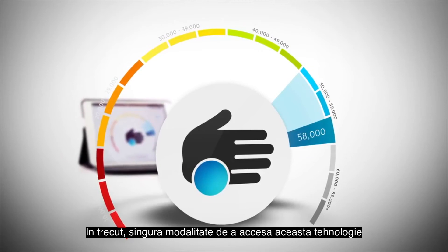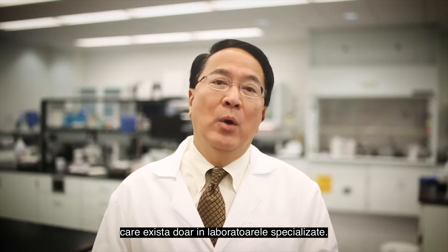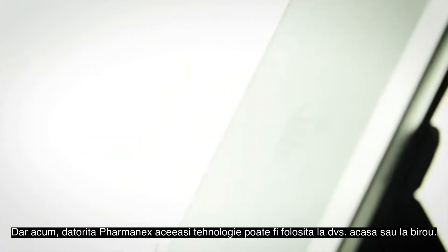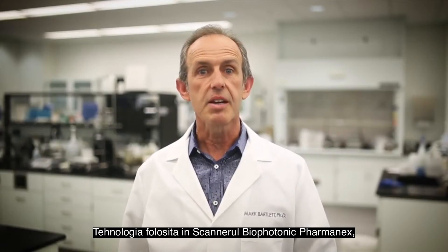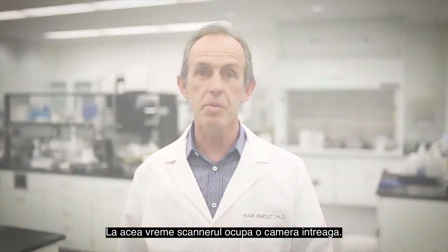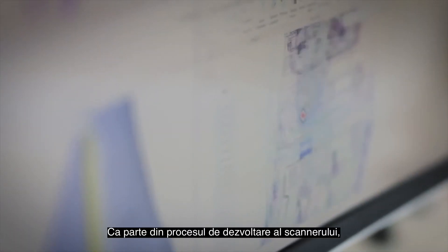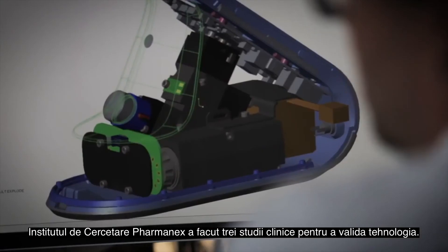In the past, the only way to access this technology was by using complicated, expensive scientific equipment that only existed in specialized labs. But now, thanks to Pharmanex, this same technology can be used in your home or office. The technology used in the Pharmanex Biophotonic Scanner was originally developed by researchers at a leading university to study carotenoids in the macula of the eye. At that time, the scanner took up an entire room. Pharmanex used this same technology to develop the Biophotonic Scanner, which measures carotenoid antioxidants in the skin. As part of the development of the scanner, the Pharmanex Research Institute completed three clinical studies in order to validate the technology.